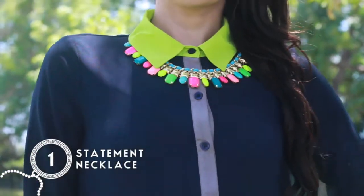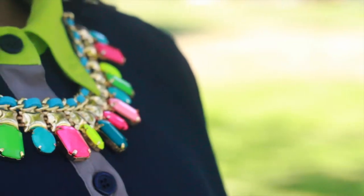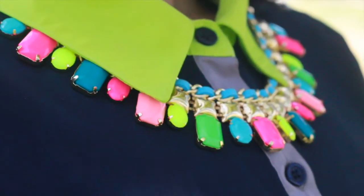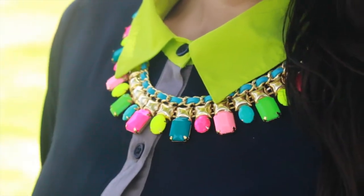For this first style I decided to choose a navy blue and gray button-down chiffon blouse with a pop of color of neon on the collar. To style this blouse I chose this bright statement necklace that has many beautiful colorful accents and gives this blouse a bit of femininity. This necklace always brightens up my day when I wear it.